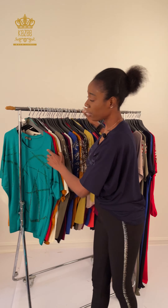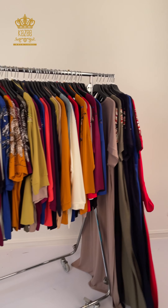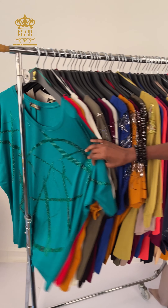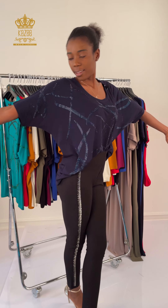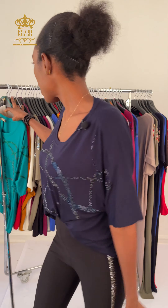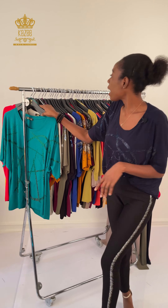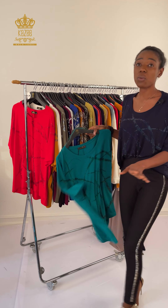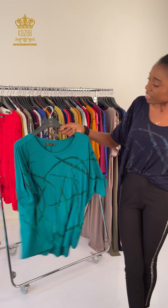Today we have tops and dresses. First of all, I would like to show you the one I'm wearing — see this one I'm wearing here, see the way it looks. See the back, and we have it in different colors and different sizes. Here is Kaze company; we are the ones that produce our clothes here in Laleli, Istanbul, Turkey.